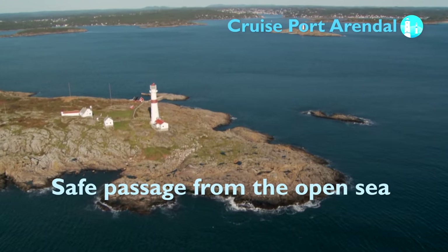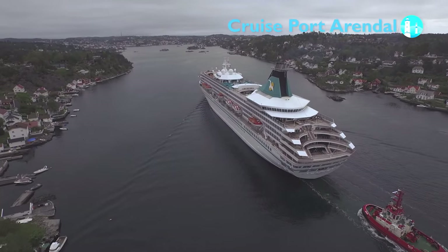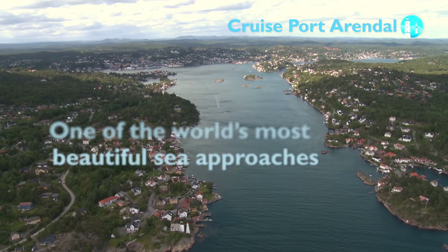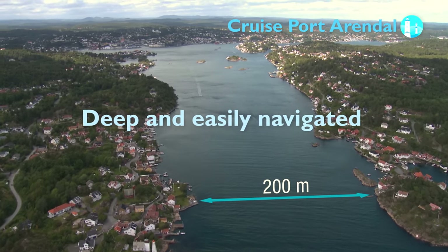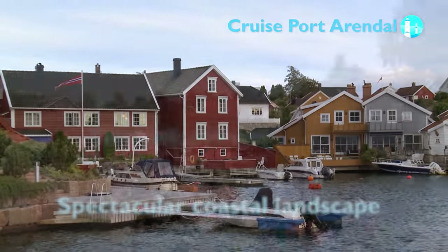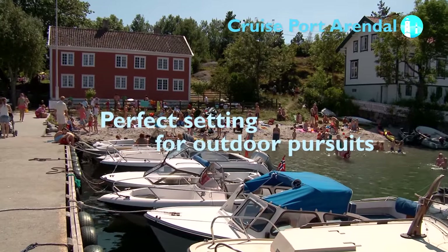The first thing seafarers see when they arrive are the two lighthouses that were built to ensure safe passage from the open sea. Gulltasen Fjord is the main approach route to the cruise port and the city centre. Many people regard this fjord as the world's most beautiful sea approach. It is deep and easily navigated, with some sections that are just 200 meters wide. Both sides are covered with the wooden houses that are typical for southern Norway, and the spectacular coastal landscape and pleasant climate make the perfect setting for outdoor pursuits, boating and other marine activities.